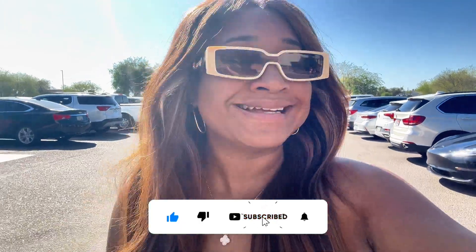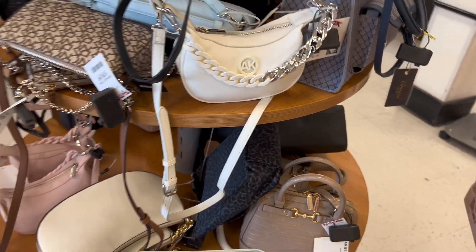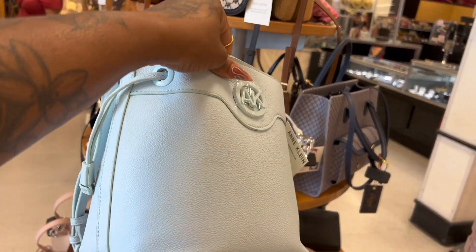Today I'm doing a little skincare shopping. I'm running out of a lot of the stuff I normally use. I normally go to Ulta for skincare, but I've been seeing YouTube videos of people finding the same exact stuff at TJ Maxx and Marshalls for way less, so we're going to see what we can find today.